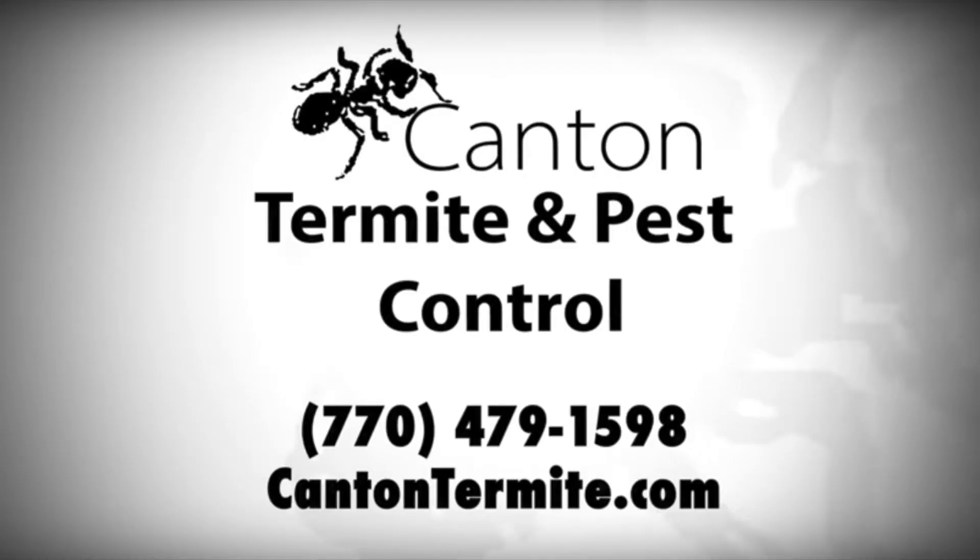So, if you have a problem with spiders or any other pests, or simply a question, call Canton Termite and Pest Control at 770-479-1598. Here's to you living pest free.